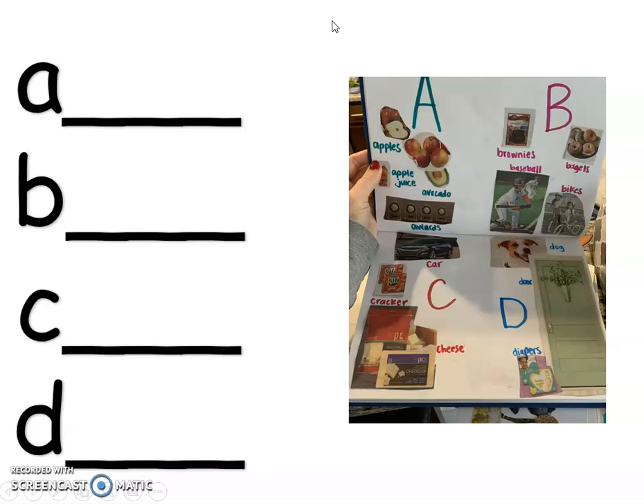Another choice would be to go through and either make a list of different foods you can think of that start with each letter, or different things. I went through — I had old magazines, old ads, old coupons — and I looked and tried to find as many things for each letter that I could. Now if you don't have magazines or ads, maybe you draw them, or just make a list of words. Maybe you can use books to help you, look at the pictures, and then write it and draw it.